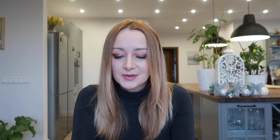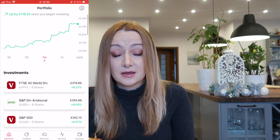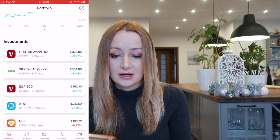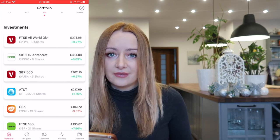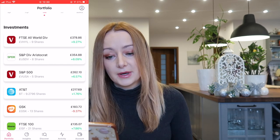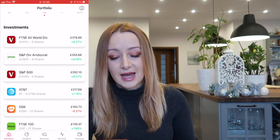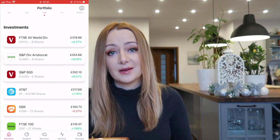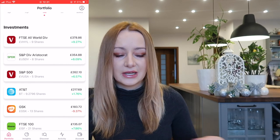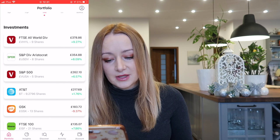Those are all the new positions added since the last update. I'll quickly run through the whole portfolio — you can always pause and have a look. My portfolio is currently £2,333, up by £720 since I began investing. My biggest holding is the FTSE All-World dividend ETF at nine shares, worth £378. Then I've got the S&P Dividend Aristocrats ETF followed by the Vanguard S&P 500 ETF. The top three holdings in my Freetrade portfolio are all ETFs, which is in line with where I want to get to overall.